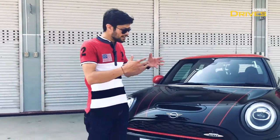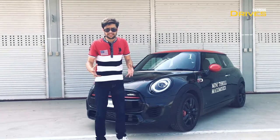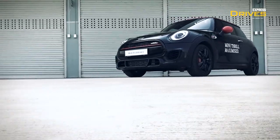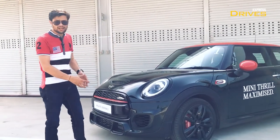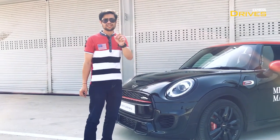Now let's talk about the car more. The first point where you would interact with the car is the way it looks — the design. Well, it looks great. It is not radically different from what a Mini is, so it's got that distinctive Mini look. But yes, there is enough on the car which tells you this is not a regular Mini — this is a faster version.